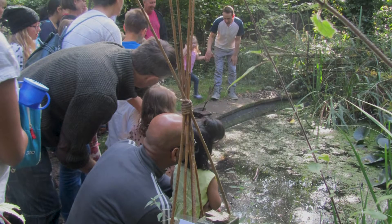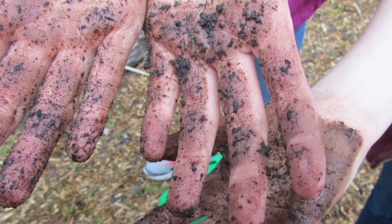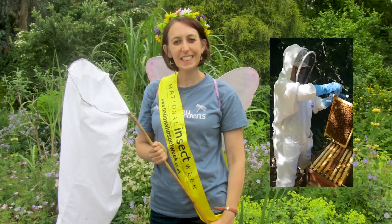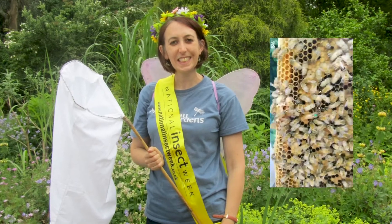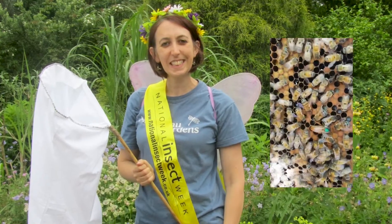Our holiday family sessions have covered making bee hotels and wildflower seed bombs. Partnership work with Friends of the Earth extends our reach to the local community. During lockdown, our education officer, Juliet Green, broadcast family-friendly films, including this one with our beekeeper, Sam Walker.